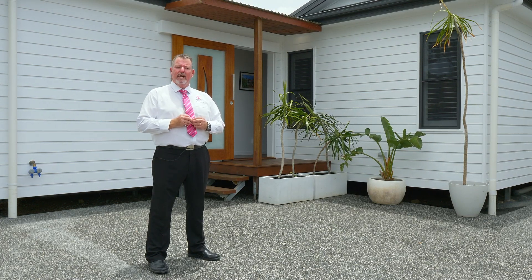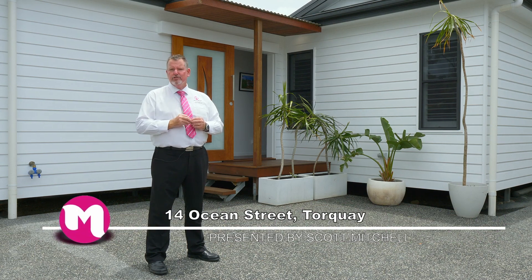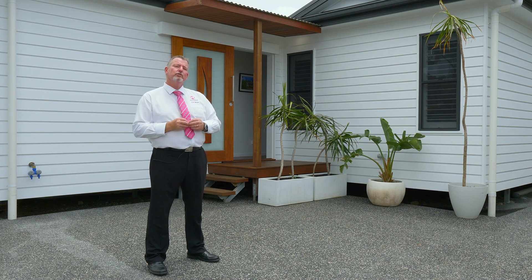G'day, I'm Scott Mitchell from Mitchell's Realty in Hervey Bay. We're here today at a stunning home, 14 Ocean Street in the beachside suburb of Torquay. You do really need to review this home to appreciate everything that's on offer. Let's go and take a look around.